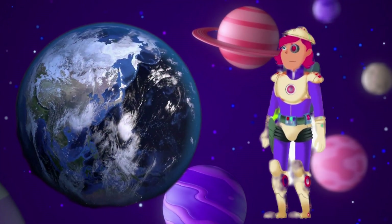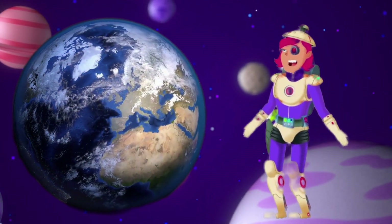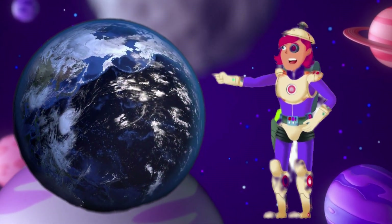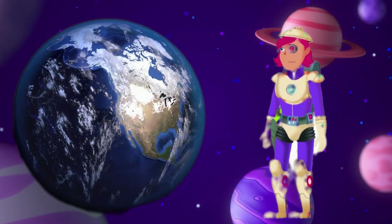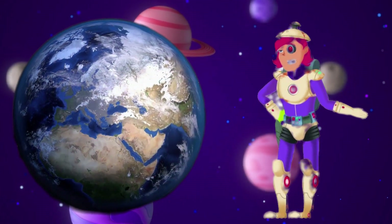Earth, known as the blue planet. Earth is often called the blue planet because it's covered in water, and from space it looks mostly blue. Oceans, seas, and even some lakes make up about 71% of the Earth's surface. Earth is very special because it's the only planet in our solar system known to have life.